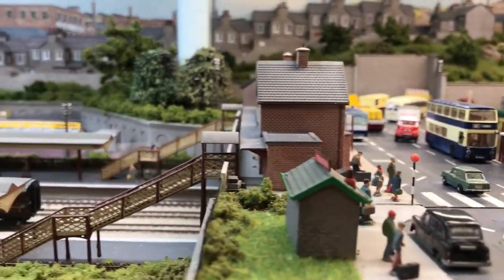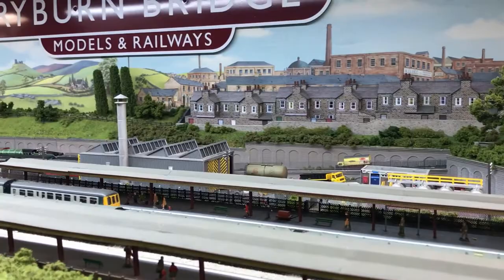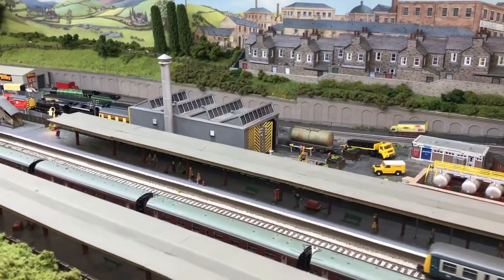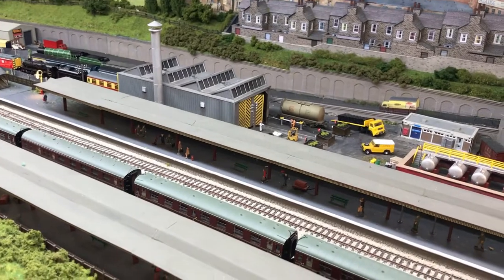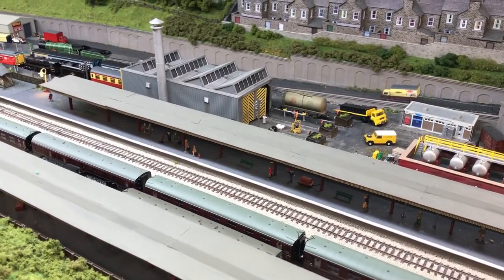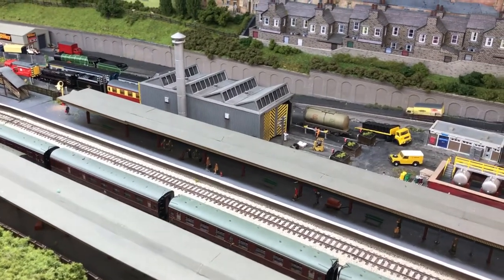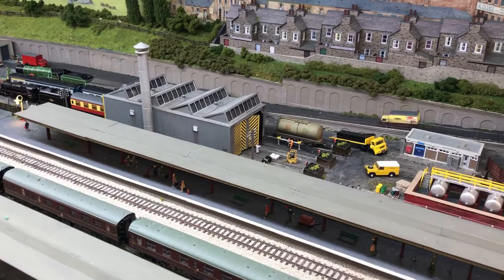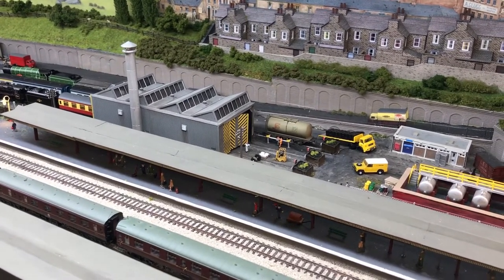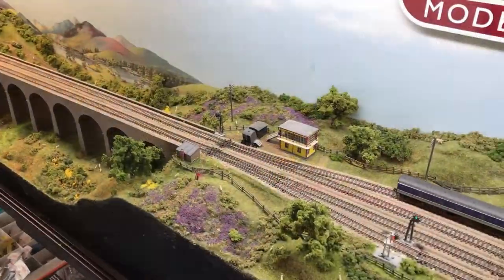As you look back towards the station, you'll see we've completely relaid the station layout. The track had been down for nearly 14 years — it was no longer engaging parts and had become a bit worn, so we've replaced it. It's now on code 55 streamline. Another feature to note is the diesel TMD that you can see on the camera — that was originally a two-road dairy with two servicing sidings for milk tankers, and is now a three-road diesel TMD.